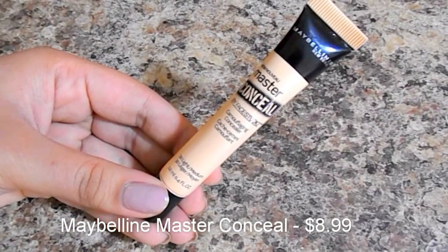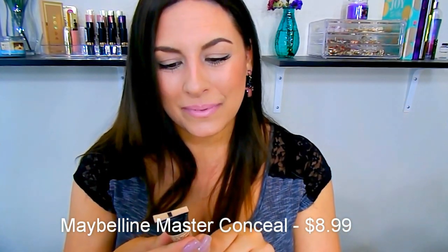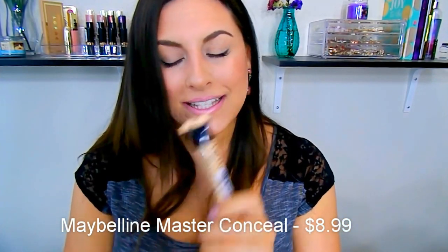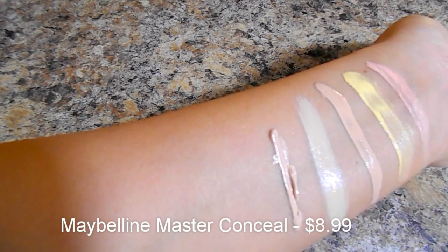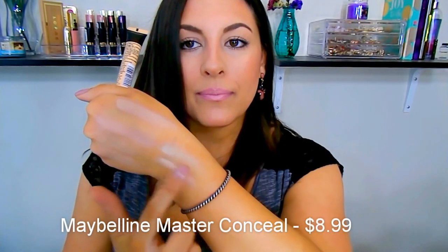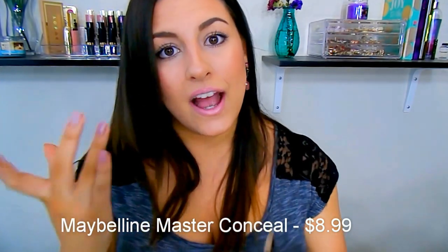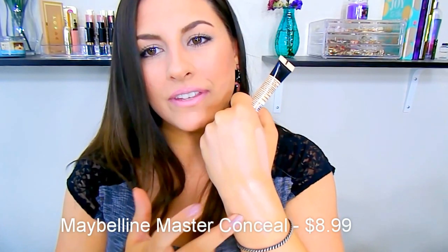Last but definitely not least is the Maybelline Master Concealer Camouflaging Concealer. This is something I recently picked up — I had seen a lot of reviews on it and I just had to try it out. This retails for $8.99, the highest price point of all these concealers. It also has a squeezy tube applicator, and you need to use it very sparingly. I got mine in shade 30 Light Medium — I could almost go up a shade, as this was a little deep for brightening purposes, but it works amazingly for hiding dark circles. It is probably the creamiest of all of them and has the nicest texture. It doesn't dry out my under eyes and doesn't really settle into my fine lines, and it creates such high coverage. I really enjoy it.